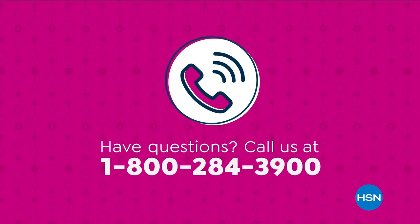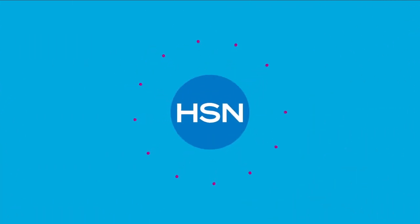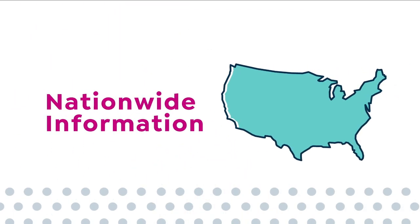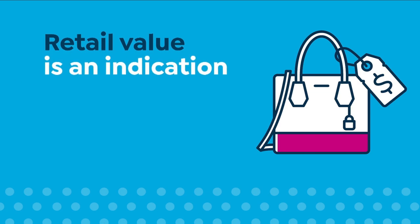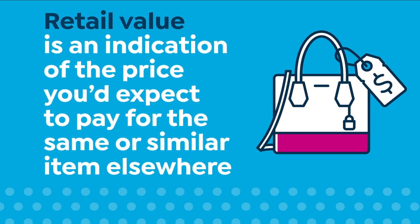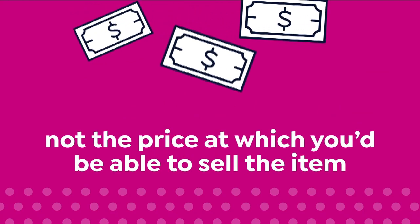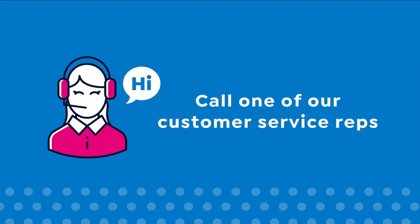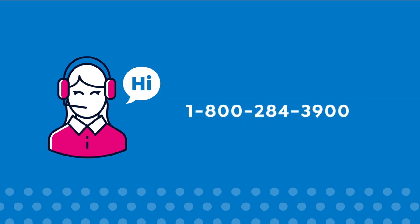Have questions? Call us at 1-800-284-3900. Here at HSN, we base our retail values on nationwide information. Retail value is an indication of the price you would expect to pay for the same or similar item elsewhere, not the price at which you would be able to sell the item. Prices do vary around the country, so ours might be different from prices in your area. For more information, call one of our customer service reps at 1-800-284-3900.